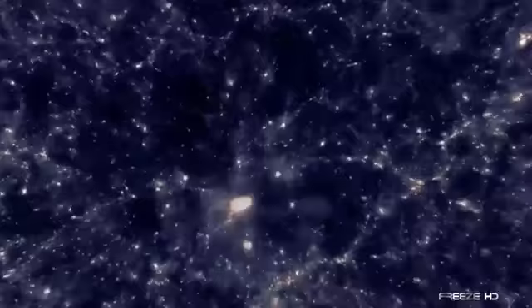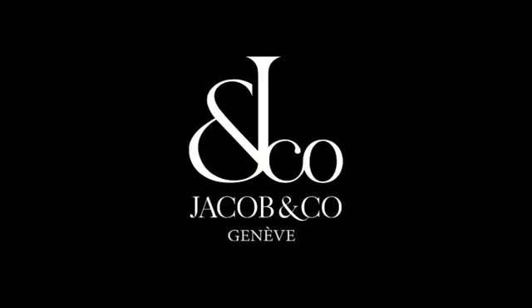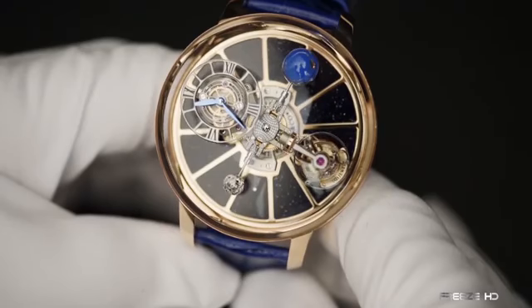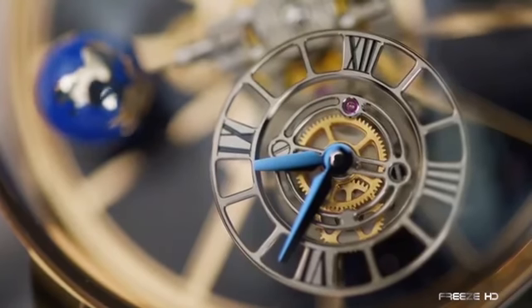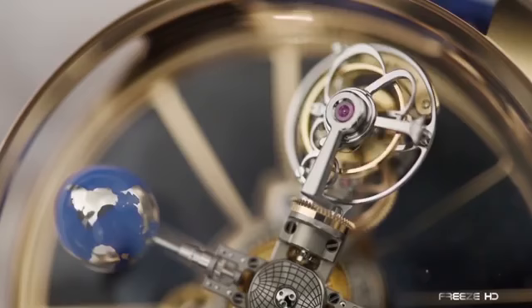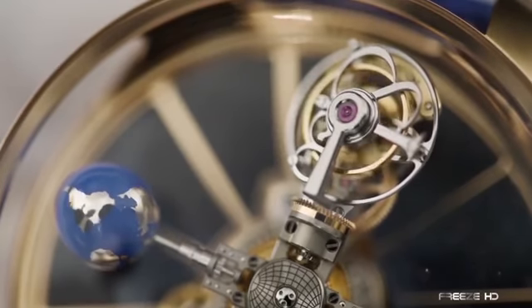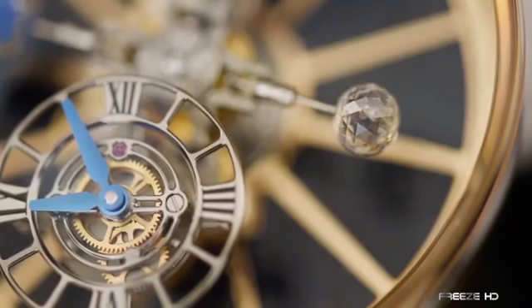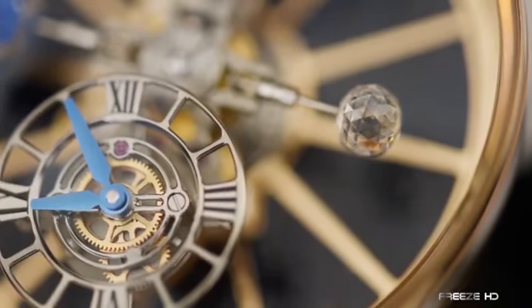For those of us who can only dream of space exploration, Jacob & Co. brings the solar system right to our wrists. The Astronomia Tourbillon has four satellite arms hypnotically rotating around the dial. One of the four is the time indicator, which rotates around the circumference of the dial every 20 minutes. The second satellite features the tourbillon spinning consistently within its cage every minute, while the third satellite hosts a hand-painted globe. Finally, the fourth satellite is where we see a glistening rotating diamond.